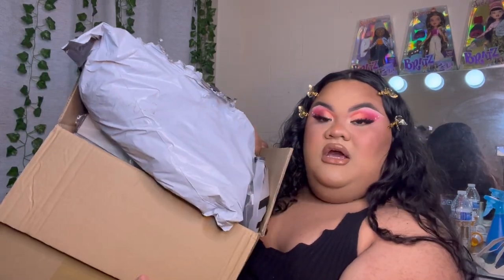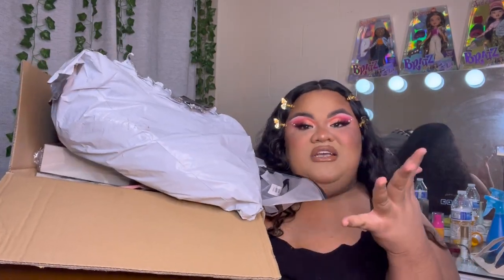We have this huge Shein box. They did have to split the order into three. I'm not sure exactly how much I spent but the total will be in my bio. This is a lot of clothes. I did buy some things for my mom and I will tell you when they are for her — for those items I will not be trying them on, just showing you guys.